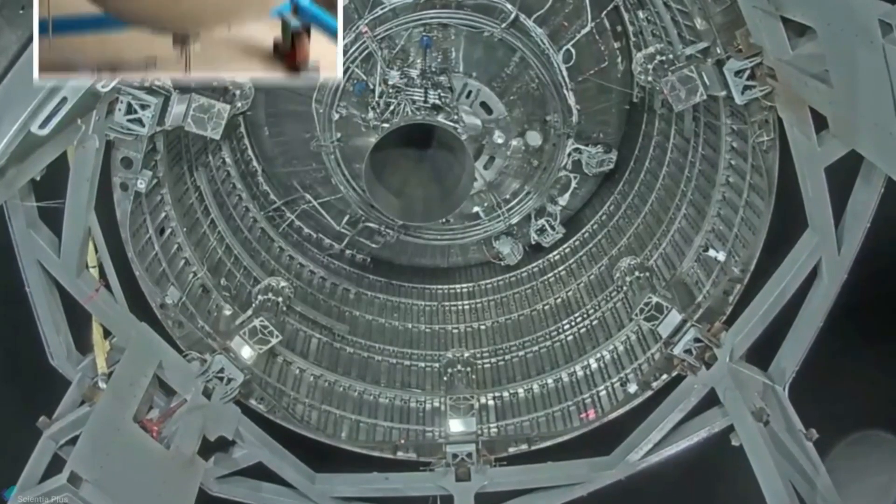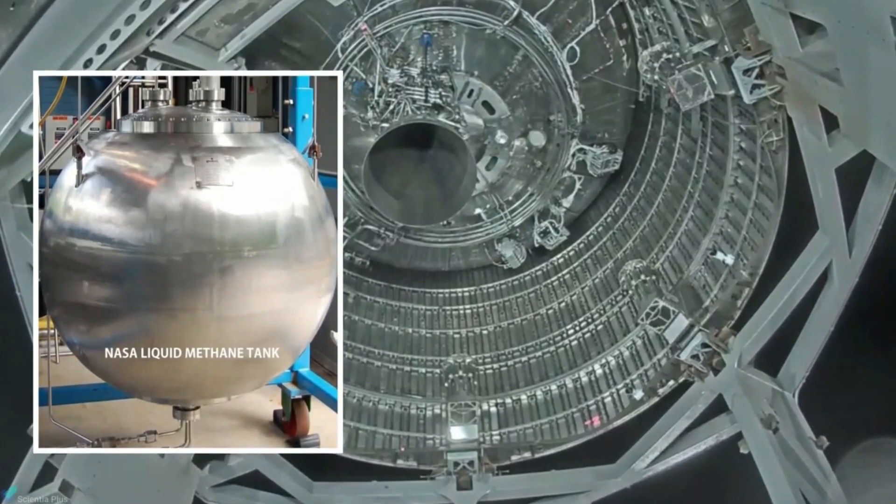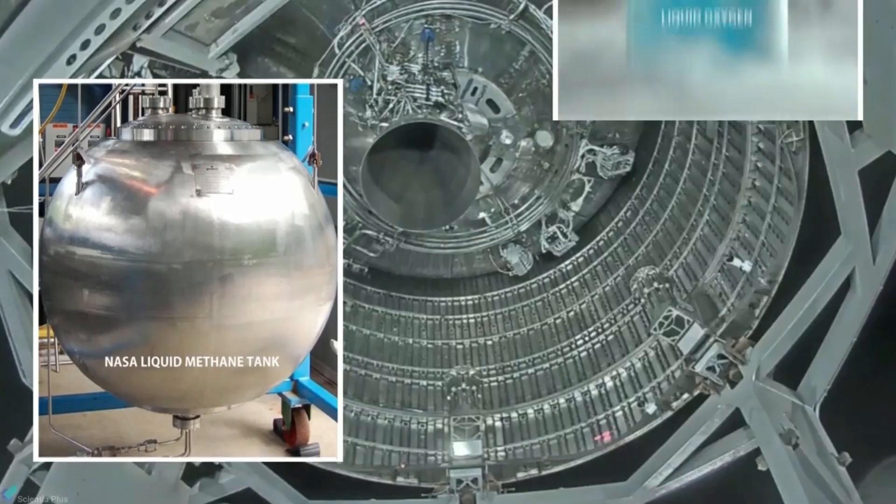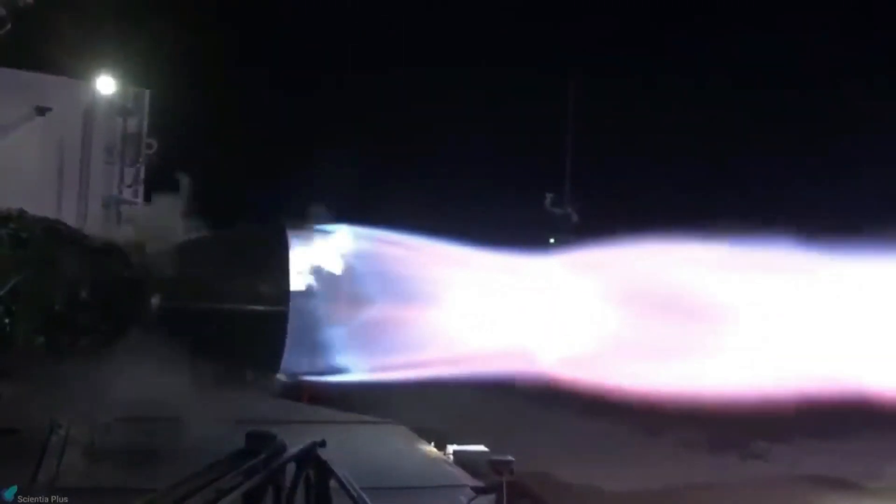The Raptor engine is described as a cryogenic liquid methane and liquid oxygen-fueled rocket engine, and is designed to be highly reusable with a staged combustion system.